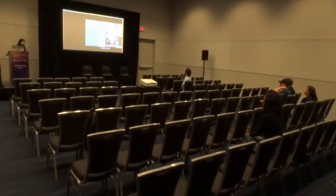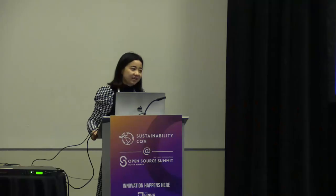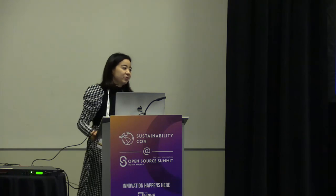An audience member asked whether Instana and Turbonomics are proprietary or open source, and whether they are cloud-based or on-premises. The answer: Turbonomics and Instana are not open source, and they are cloud-based solutions.